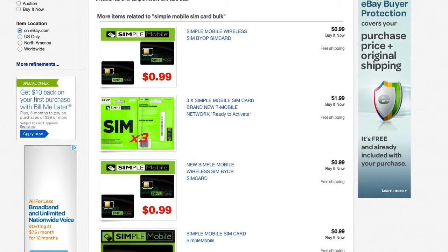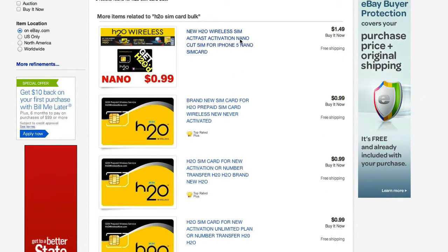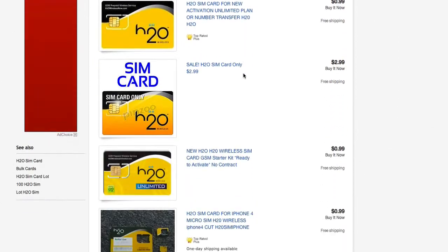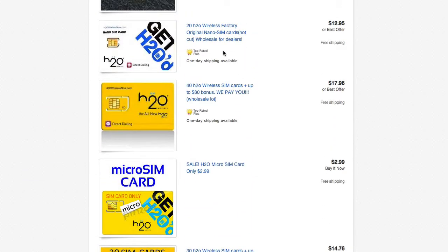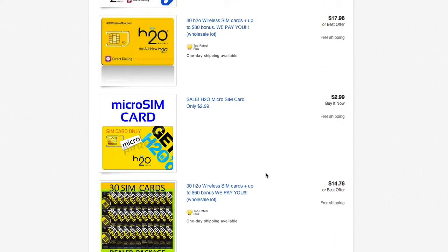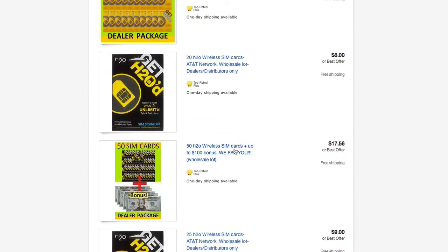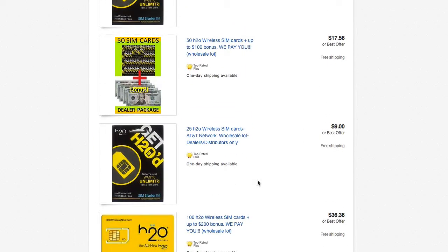There will be different specials going on at different times, so it just depends on the day when you come on here. Now you have H2O SIM cards as well — pretty much the same thing. 20 for $12, 40 for $17, 30 for $14. Again, it all depends on the vendor who's selling them and the carrier.